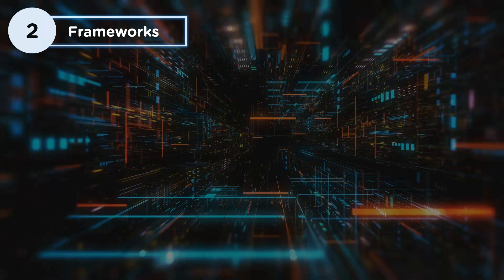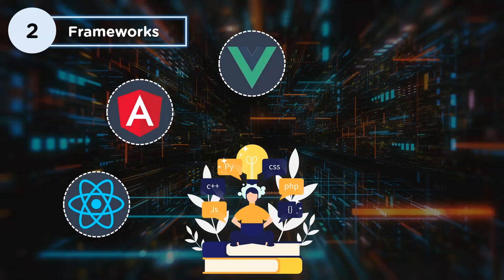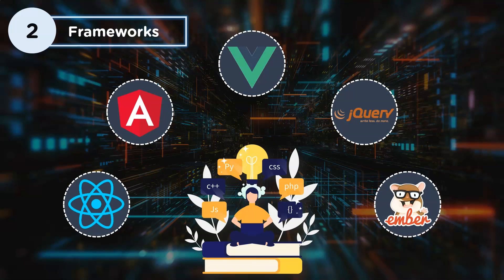The second skill is frameworks. There are several front-end frameworks that make development much easier. The most important ones are React, Angular, Vue, jQuery, and Ember. React is a UI development library written in JavaScript. Although React is just a library and not a framework, its usage is rampant nowadays. React goes beyond simple UI and has many extensions like Flux and React Native for complete application architecture support.